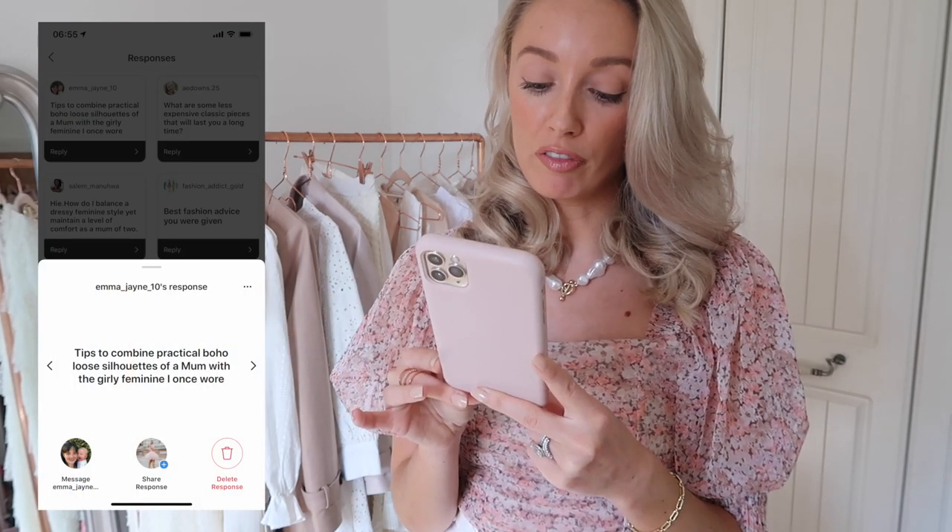Kind of a similar answer to this next question from Emma Jane — she's asked for tips to combine practical boho loose silhouettes of a mum with a girly feminine style she once wore. I would say the same thing: there are so many beautiful dresses out there and you can get some really bohemian styles, perhaps worn with a Western pair of boots — something along the lines of the Chloe Susanna boots. Very bohemian, very feminine, and yet really comfortable and practical — great for mum life.